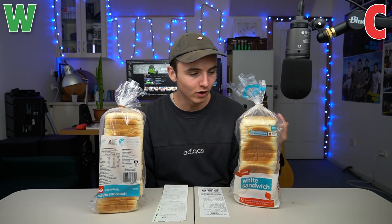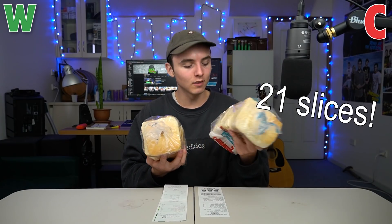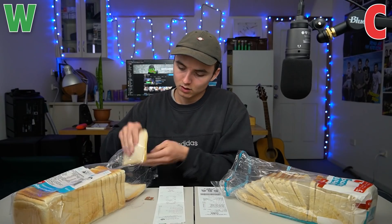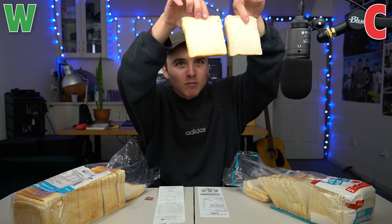The packaging is strangely similar. We both know that bread comes in a plastic bag typically, but the color choices are awfully the same. You would think that Woolies might choose to spruce a little bit of green in there to stay on brand, but they haven't. You actually get 21 slices in the Coles and only 20 in the Woolies. One serving of Woolies bread has 0.3 grams less sugar and eight less calories for those calorie conscious. They look about the same thickness.